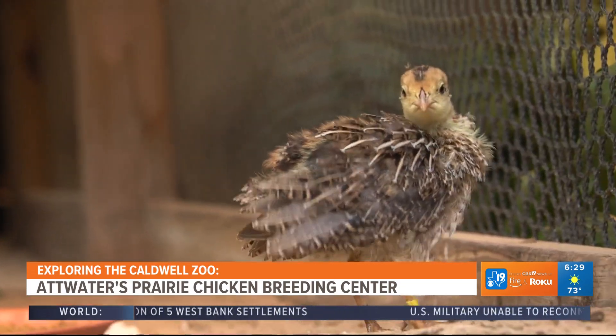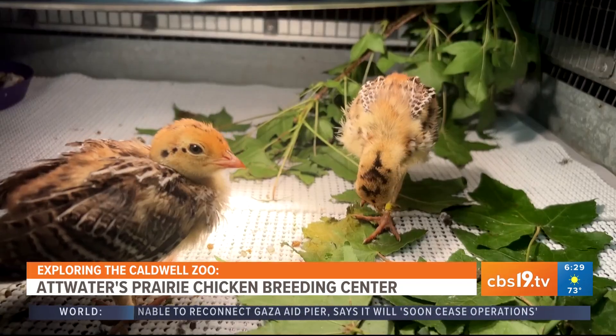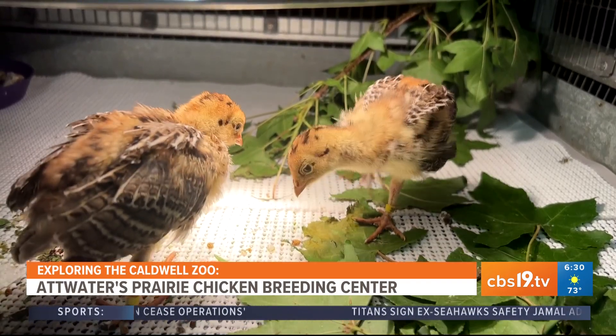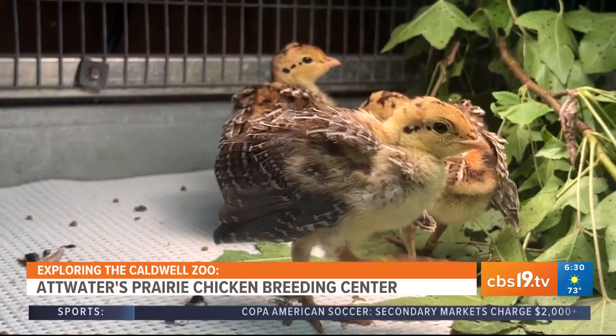And if people want to get involved and help these native Texas species, what's the best way for them to do that? For helping here at the Caldwell Zoo, you can just visit the zoo — part of the proceeds go to helping take care of these chicks. On a larger scale, you can actually visit the refuge. They do tours, they have a visitor center, and there are ways you can help like that.